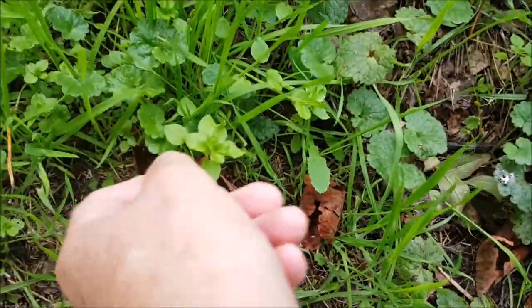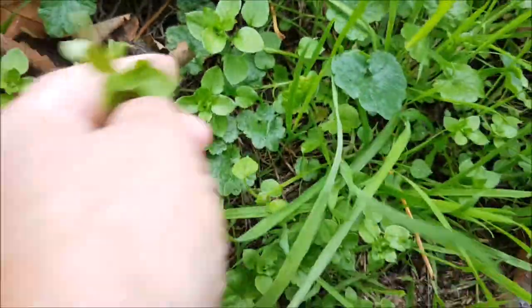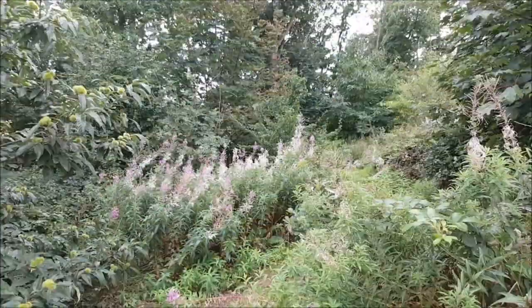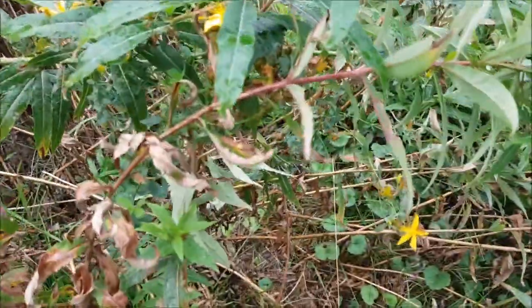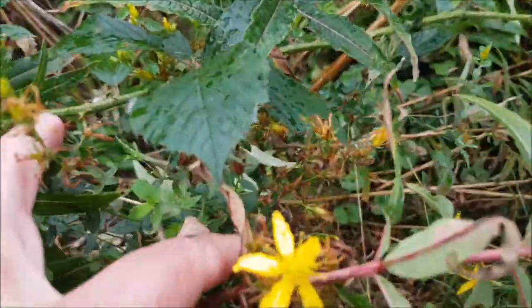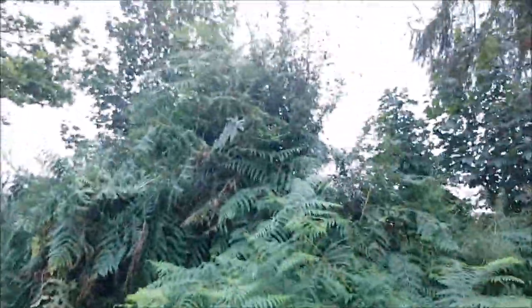A little patch of chickweed coming up. We've got some fireweed there. Oh look — St. John's Wort. A peregrine!